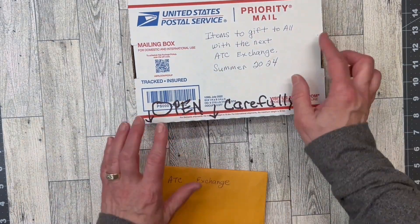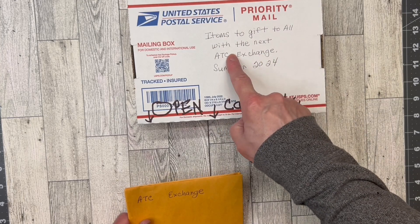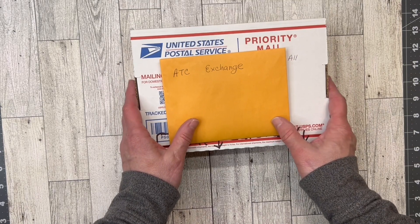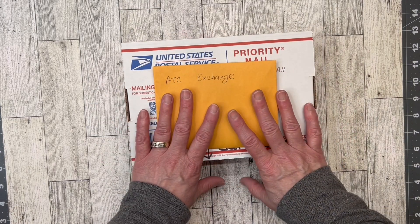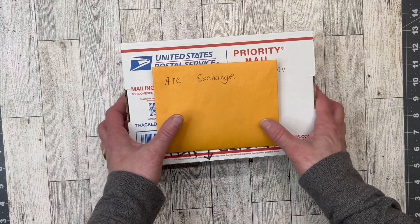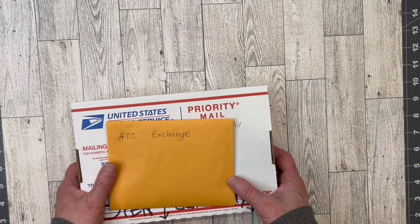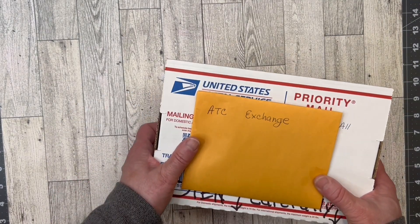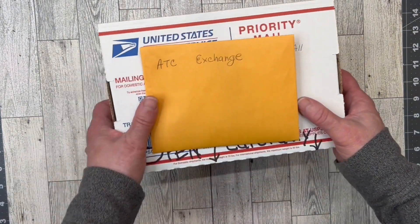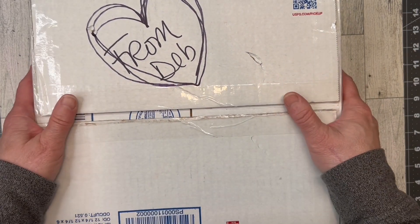I'm going to put the ATC stuff away for a separate video. This is 'gifts to all with the next ATC exchange.' I might do some sneak peeks again like last time - let me know if you like that or if you'd prefer one big video. I kind of want to do one big video, but we can all decide together - majority rules! I'm back with a box from Deb.